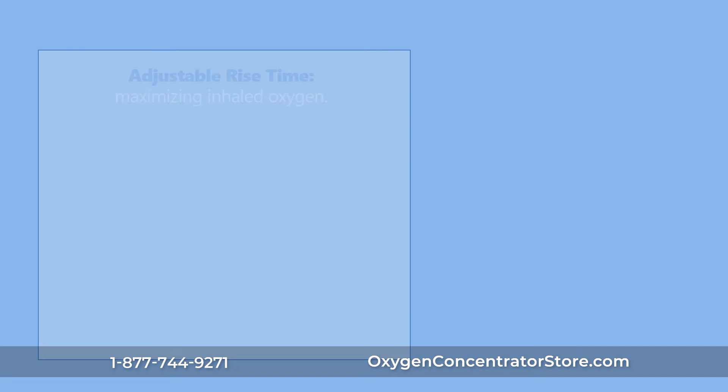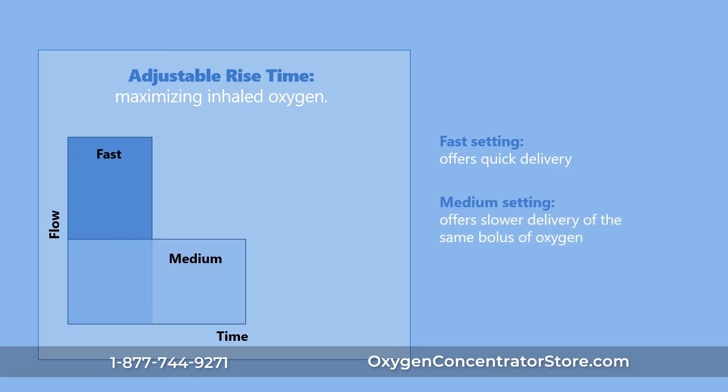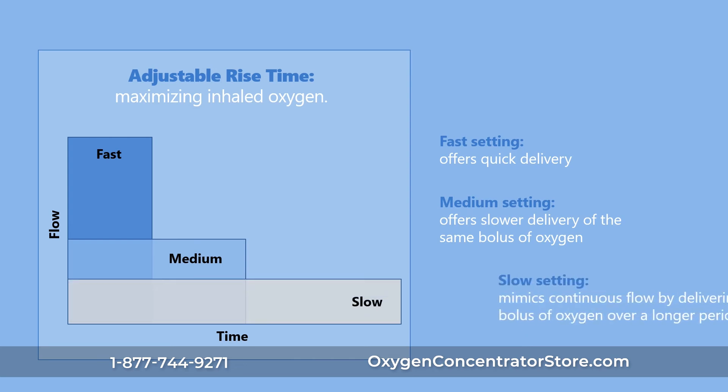The adjustable rise time feature allows for longer or shorter oxygen delivery time, providing the same bolus of oxygen volume and accommodating a greater patient population. The Eclipse V offers three different settings to provide increased patient comfort and address the oxygen needs of different disease states.